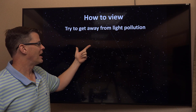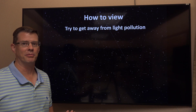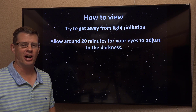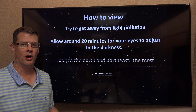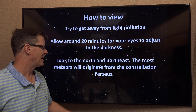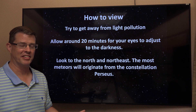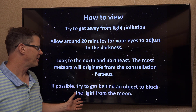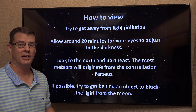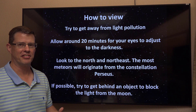To view the Perseid shower, get away from light pollution — get away from cities. This is Wyoming, so that won't be a problem for most of you. Allow about 20 minutes for your eyes to adjust to the darkness; you should begin to see more stars as you stay out there longer. Look to the north and northeast, as most of these originate from the constellation Perseus, hence the name Perseid meteor shower. If possible, try to get behind an object to block the light from the moon — a building, a rock, or some kind of object — so you can see more meteors than if you're standing out in the open.